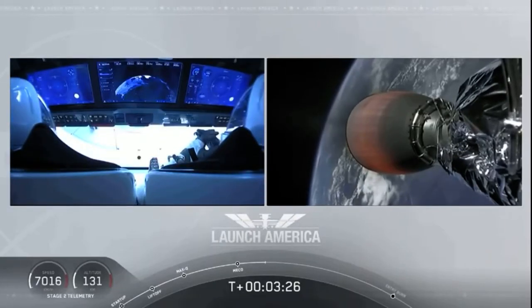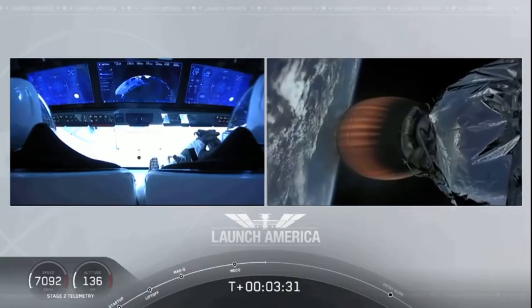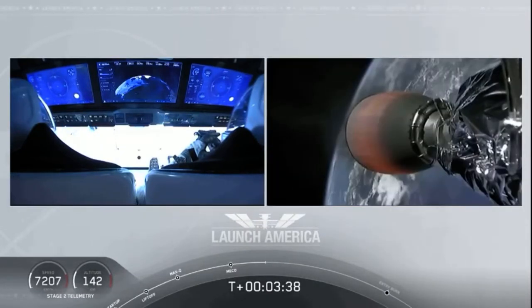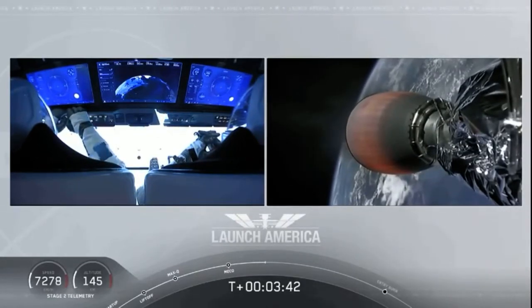They're now in the longest abort zone, which carries them all the way from about North Carolina up the eastern seaboard almost to Canada. Things looking good though — getting good call-outs, nominal propulsion on that second stage. Bob and Doug continuing to make their way into orbit.